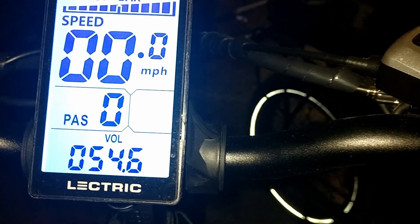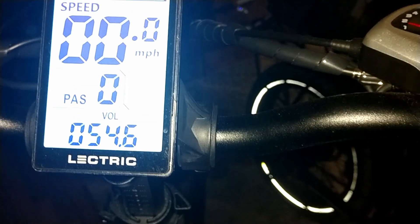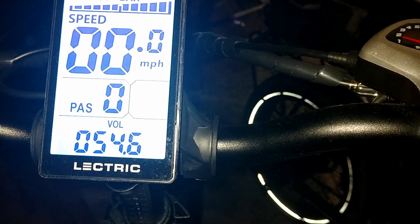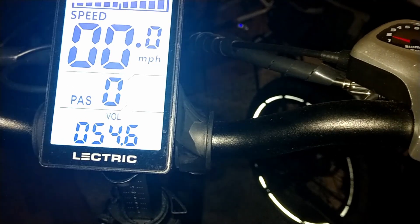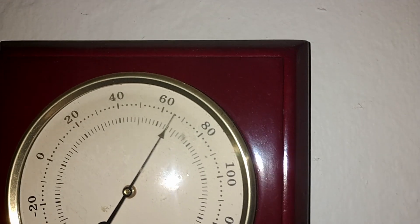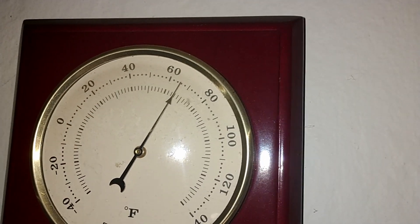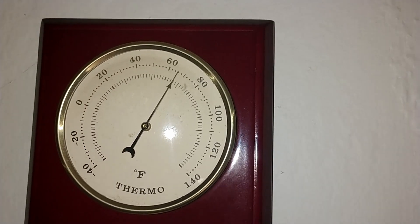I took it off the charger and it was at 54.8, and the charger was not overly hot or anything weird like that. But I've never had my battery charge above 54.6, so I'm a little concerned about that. Let's see — the temperature in my room up here while charging is over 60 degrees.